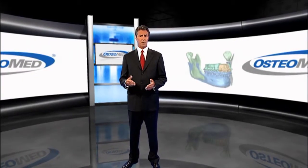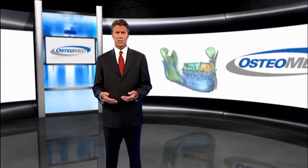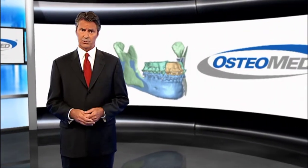Sadly, many facial deformities and malocclusions are left untreated, or worse, managed inefficiently over long periods of time, resulting in excessive costs, patient discomfort, root resorption, and periodontal injury.